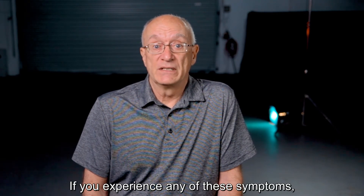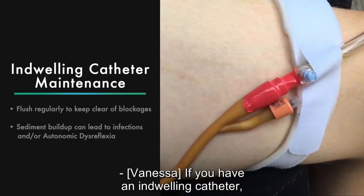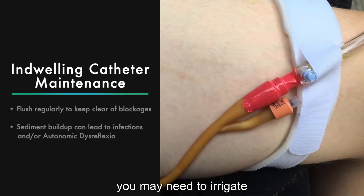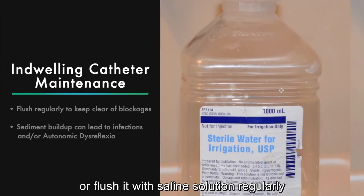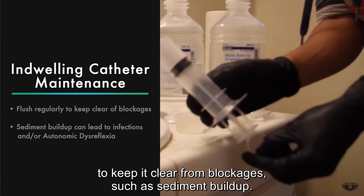If you experience any of these symptoms, contact your doctor immediately. If you have an indwelling catheter, you may need to irrigate or flush it with saline solution regularly to keep it clear from blockages such as sediment buildup.